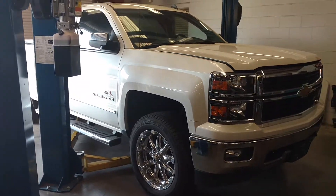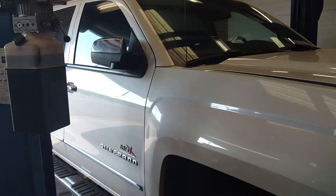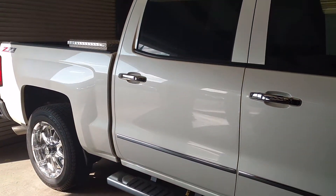Hey Sean, what's going on? This is Jimmy up here, Jimmy Britt. This is the 2014 Chevy Silverado that you're looking at, with a white diamond finish.